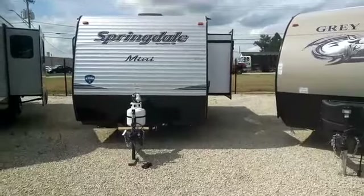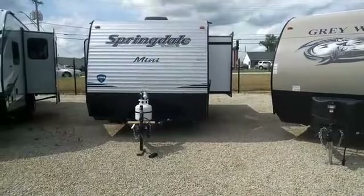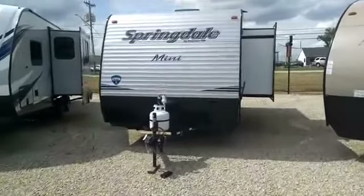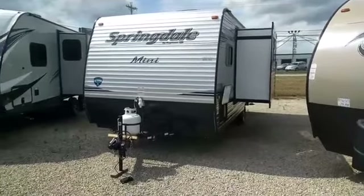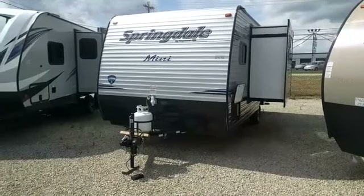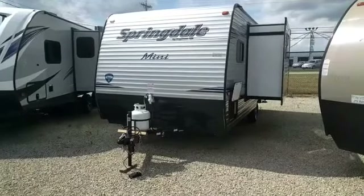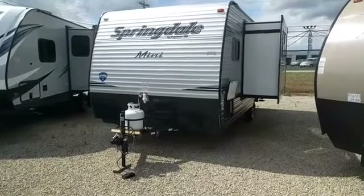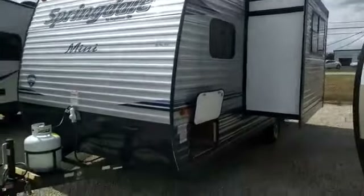We're one of the first dealers to get these — Summerlin has added a slide to their most popular floor plans. There are two different floor plans and this one is really cool. You still get the benefits of the Summerlin Mini: it's lightweight, single axle, and short in length so you can get to those hard-to-find camp spots the big ones don't fit. Maybe you have a smaller tow vehicle or just don't want to tow 5,000 to 7,000 pounds — this is the trailer for you.